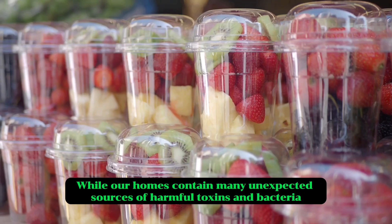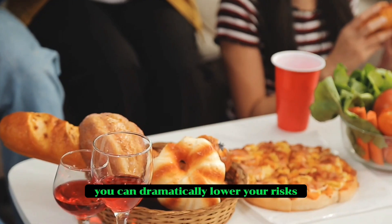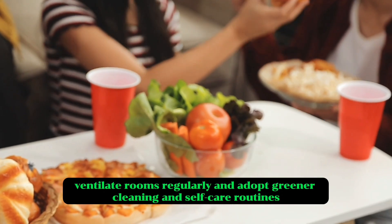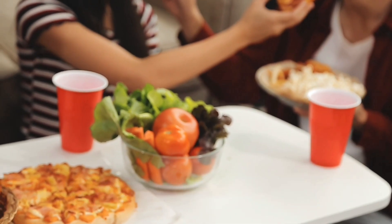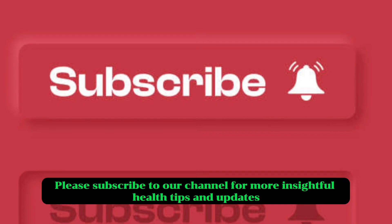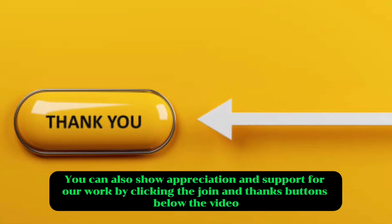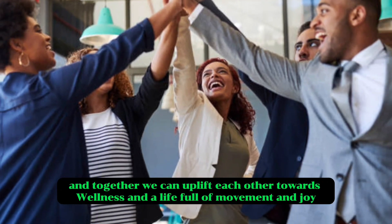While our homes contain many unexpected sources of harmful toxins and bacteria, the good news is that with just a little awareness and prudent practices, you can dramatically lower your risks. Take inventory of your everyday products and swap out concerning items. Handle plastics and receipts more carefully. Ventilate rooms regularly and adopt greener cleaning and self-care routines. Guard your wellbeing by creating a safer, healthier home environment. Let me know in the comments what everyday product concerns you most. If you found this video helpful, please like and share it with your friends and family. Please subscribe to our channel for more insightful health tips. Your support is important for us to continue providing valuable content. Your journey to better health is a shared one, and together we can uplift each other towards wellness and a life full of movement and joy.